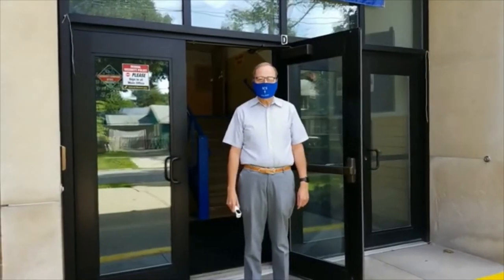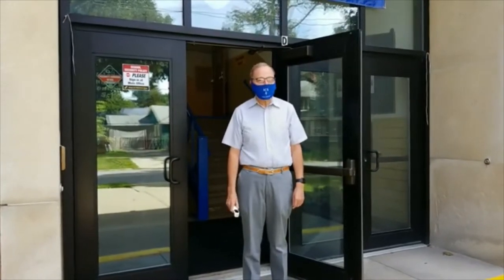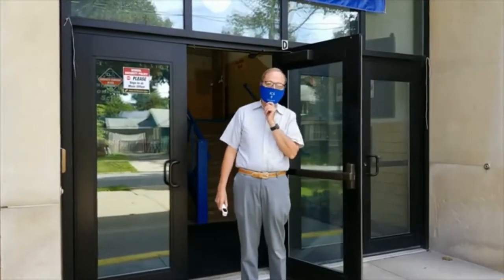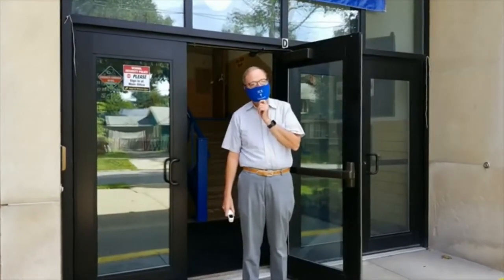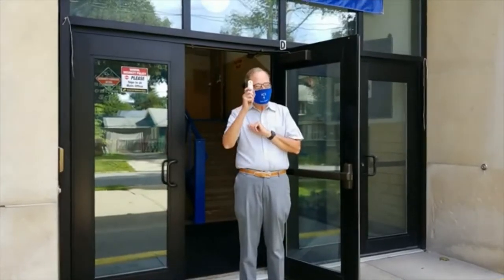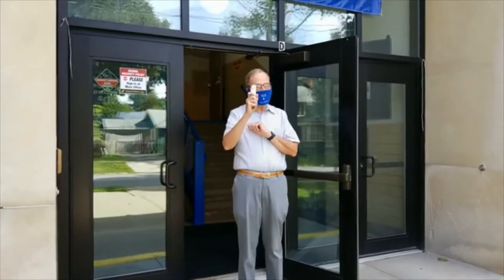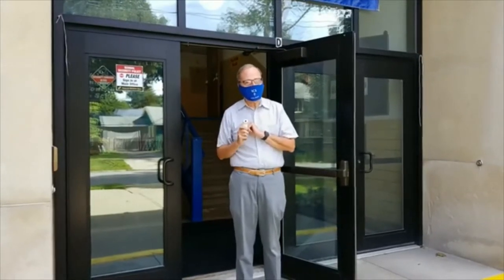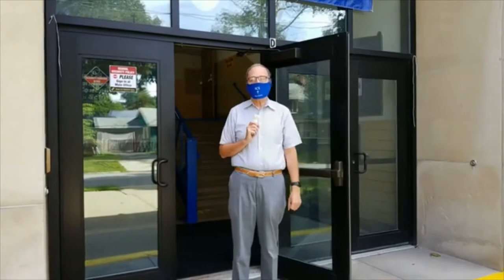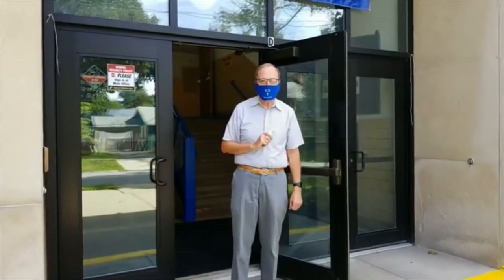Hello everyone. I want to welcome everyone to a brand new school year. As you can see, things are a little bit different this year. First of all, you can see that I'm wearing my ICS mask, and as soon as students come in in the morning, they're going to have their temperature taken either from this door or the door that you come in from the buses. So let's take a look at some of the new changes that we're making in our school this year.